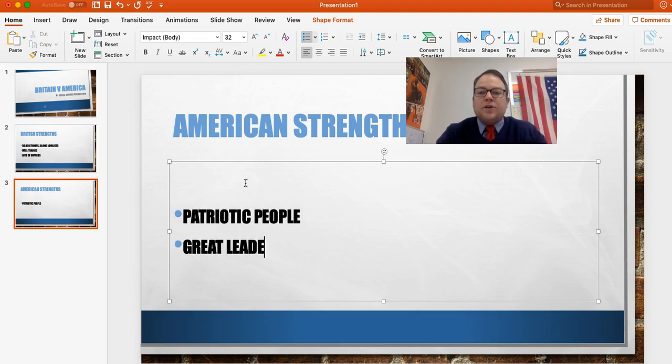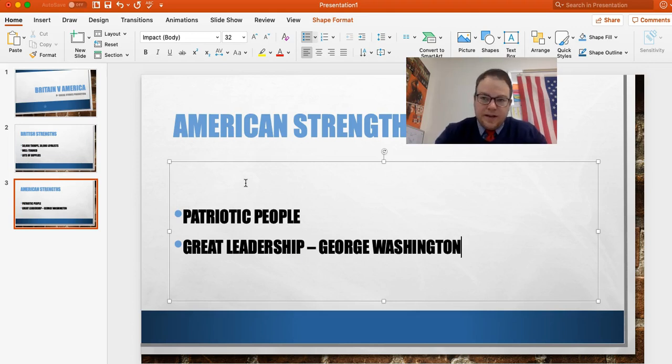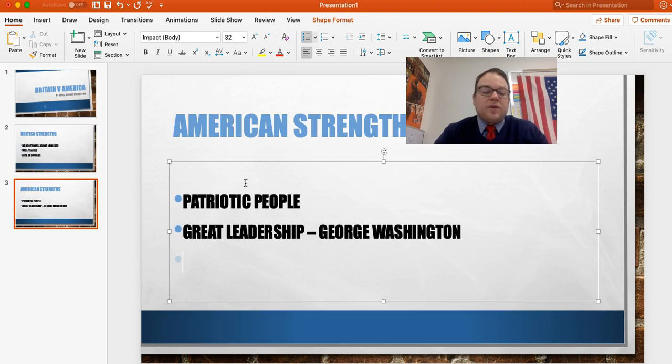They have great leadership, and it starts at the top with George Washington. He's going to be their leader throughout the war — from the very beginning to the very end, George Washington is the general. At their worst times he's their leader. At their best times he's their leader. He's a steady force throughout the American Revolution.